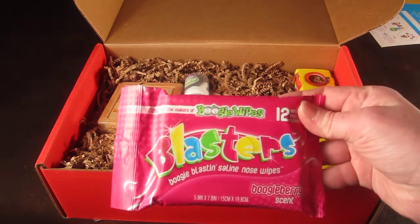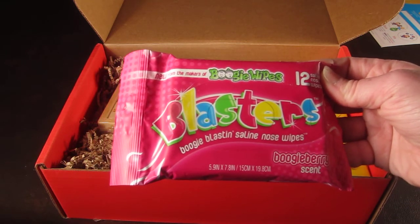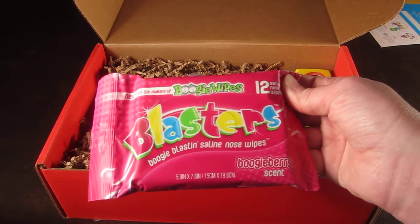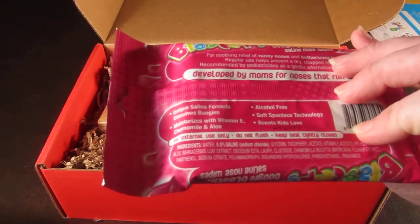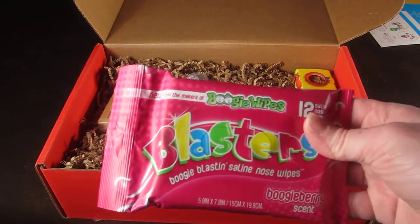These are from Boogie Wipes — 12 wipes. These are Boogie Blastin' Saline Nose Wipes with a Boogie Berry scent. They look about the same as regular Boogie Wipes, but we can try them out.